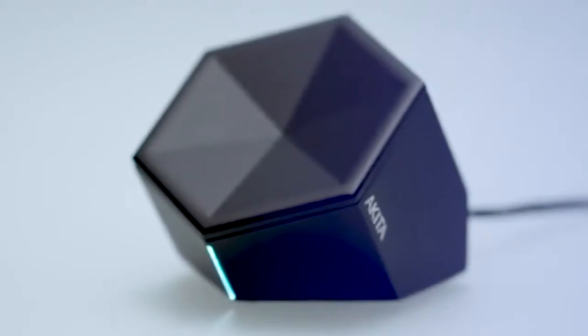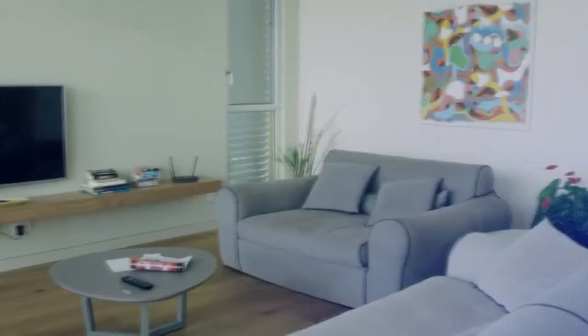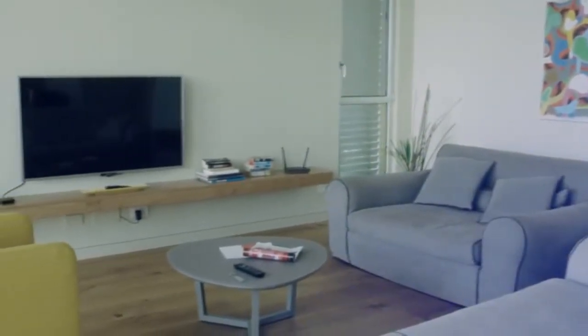Imagine if you could have one box that you didn't even have to understand — you just plug it into your network and it would monitor every single one of those devices, check on them, make sure they're doing the right thing and nothing suspicious is going on. That's Akita. It's privacy, security, simplicity. Smart home devices have made our lives more comfortable, but comfort comes at a price. In fact, last year alone there was a 45% rise in cyber attacks on smart homes.